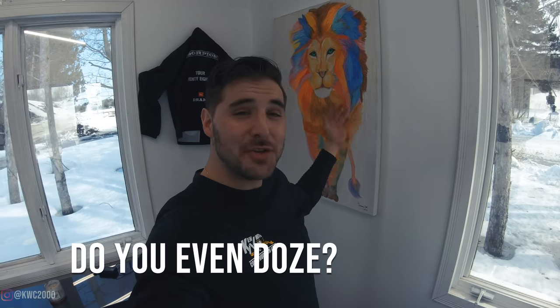I didn't forget about you guys — the True Patriots who watch the entire video to the very end, which is right now. If you are one of those True Patriots, I want you to comment down below: 'Do you even doze?' I was in that dozer today and I'm pretty sure I was running those controls pretty good — I want you guys to let me know how you thought I did. If you watched the entire video to the very end, comment down below: 'Do you even doze?' I appreciate it. We'll catch you guys on the next one — take care.